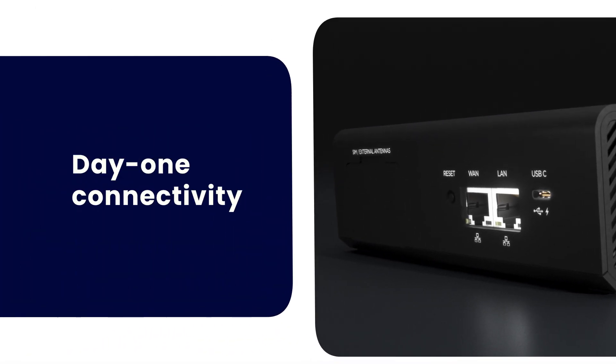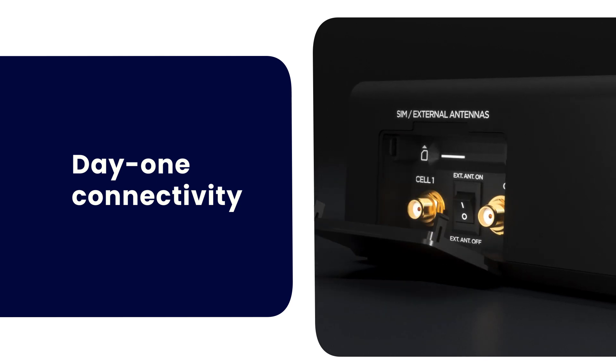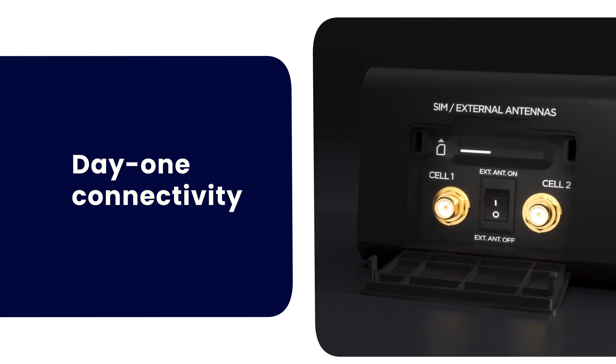Get up and running in a snap and get online instantly. The FX4100 ensures seamless, day-one connectivity without waiting for wired installations or setups.